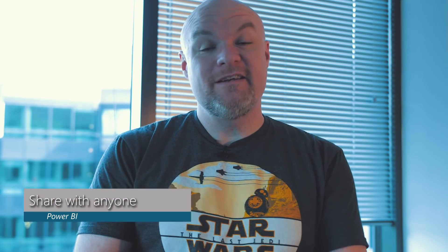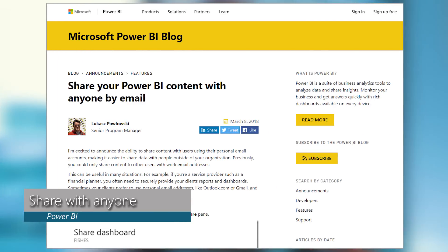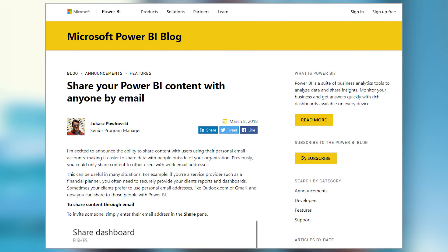You can now share items in Power BI with people that don't have an organizational email — so this includes Gmail, Hotmail, and Outlook. A lot of people have been asking for this for a long time. It is now available, so when you share reports or dashboards, or when you add people to the access list for apps, these can be any email address — personal or organizational. This is all done through the magic of Azure AD B2B, and all the same licensing options apply: you either need a Pro license or the content needs to be backed by premium.